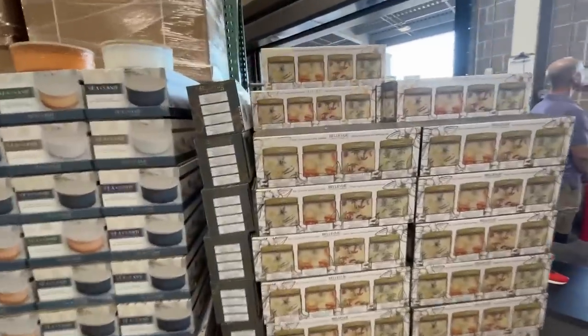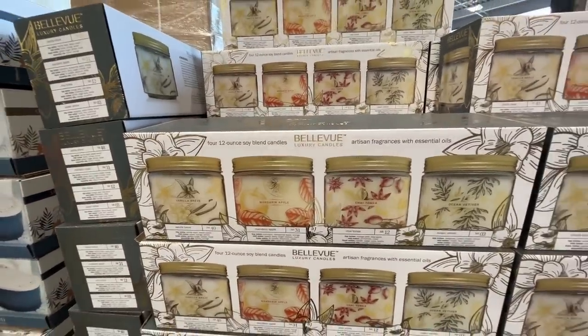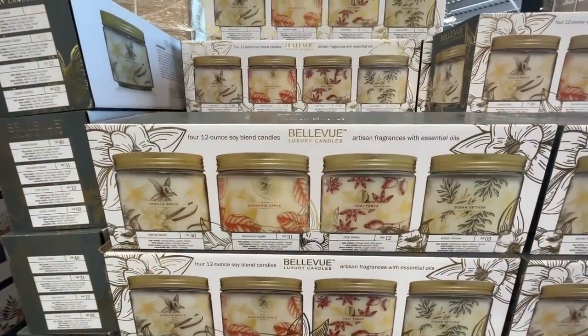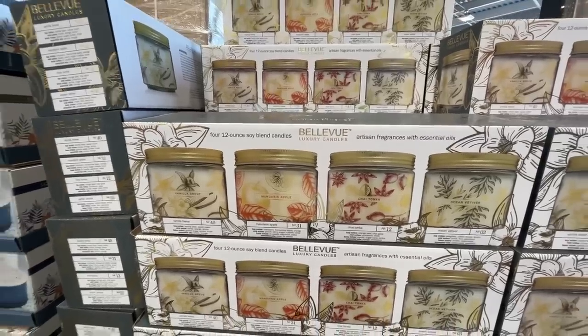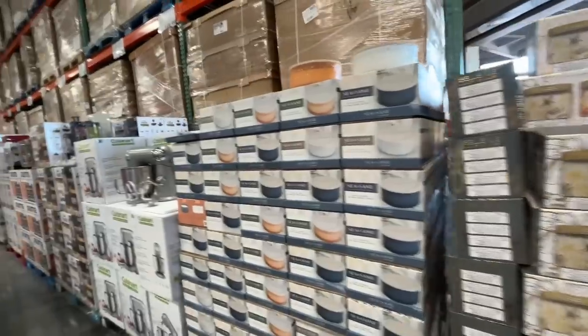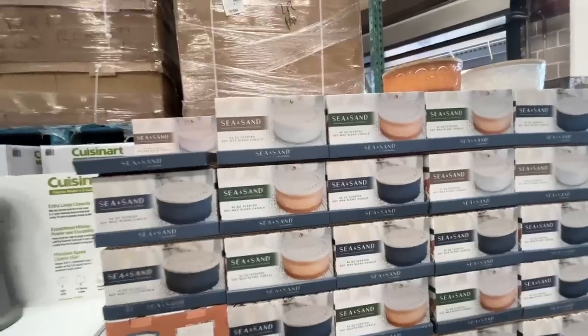Okay, we've got some soy candles — four 12-ounce soy candles in different scents. You can read them yourself. $20 for the four-pack — hey, that's a screaming deal, better than Bath and Body Works, you know what I mean.